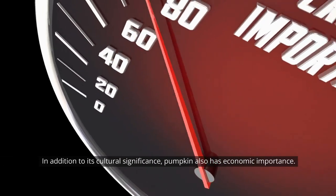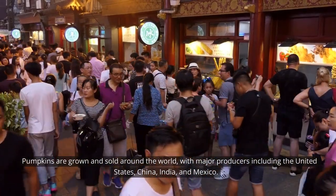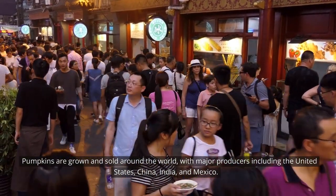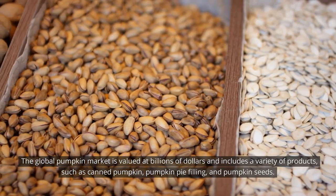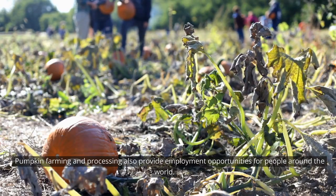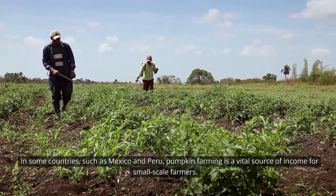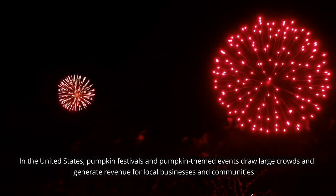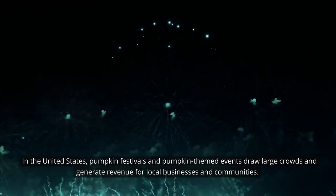In addition to its cultural significance, pumpkin also has economic importance. Pumpkins are grown and sold around the world, with major producers including the United States, China, India, and Mexico. The global pumpkin market is valued at billions of dollars and includes a variety of products, such as canned pumpkin, pumpkin pie filling, and pumpkin seeds. Pumpkin farming and processing also provide employment opportunities for people around the world. In some countries, such as Mexico and Peru, pumpkin farming is a vital source of income for small-scale farmers. In the United States, pumpkin festivals and pumpkin-themed events draw large crowds and generate revenue for local businesses and communities.